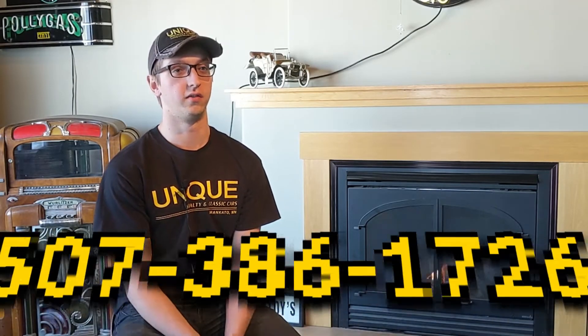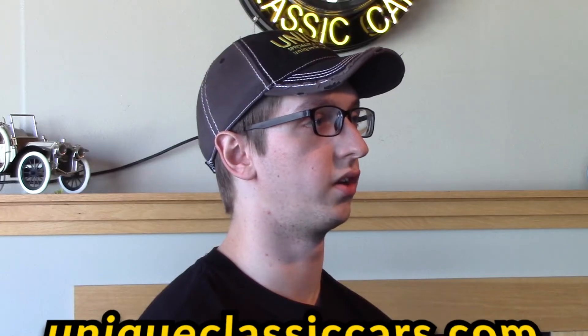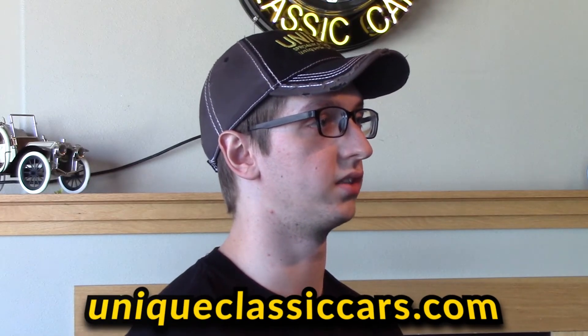My name is Joel Lang. I'm the detailer here at Unique. You can contact us at 507-386-1726, or check out our website online at www.uniqueclassiccars.com.